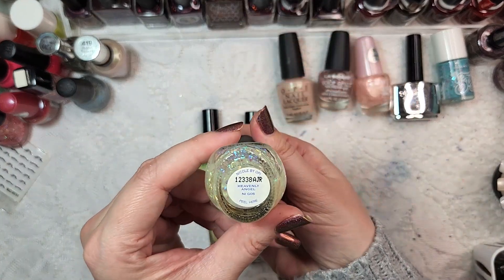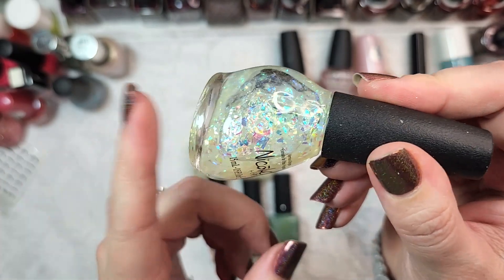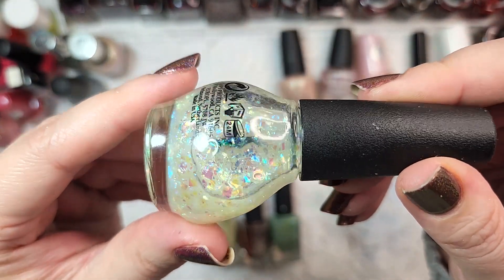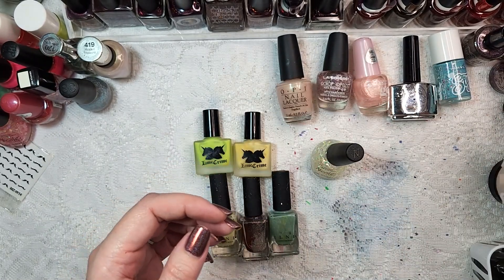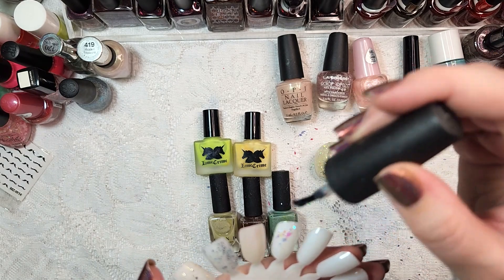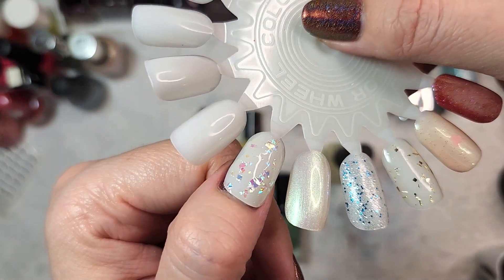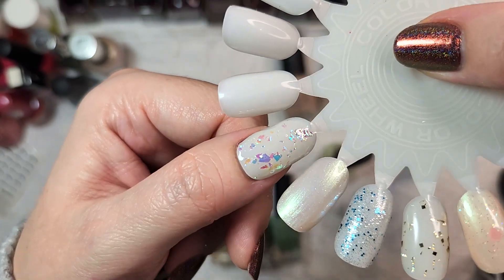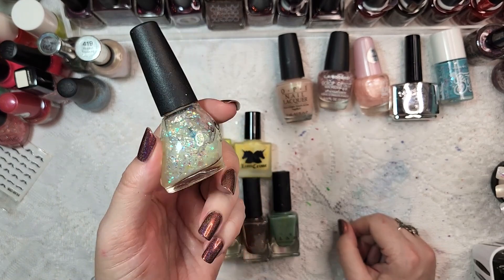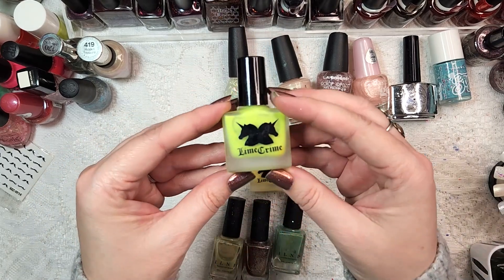One last oddity before we get into the ILNPs - this is Nicole by OPI called Heavenly Angel, an iridescent flaky topper. It reminds me of one a friend sent me. It's a clear base loaded with mylar-type flakies. It does require a little bit of placement with its thick formula, but look at that rainbow - definitely a mylar type of flaky, very pretty. I'll hold on to this one for the time being and compare it to the flaky toppers I already have to see if it's unique enough to stay.